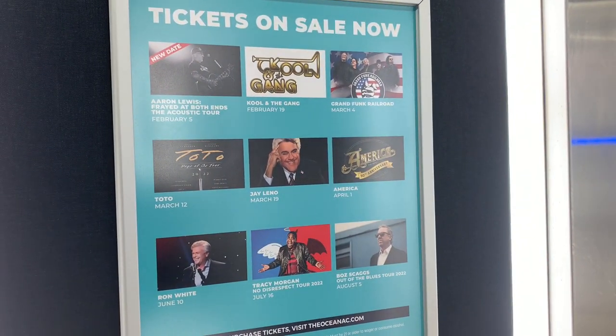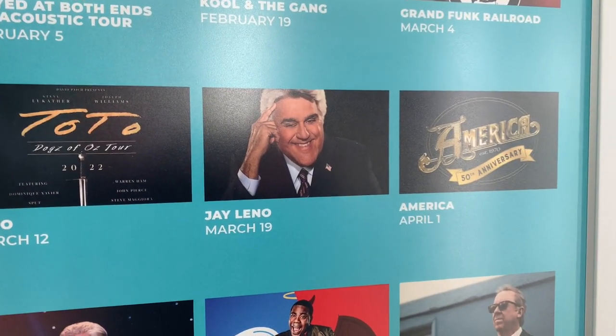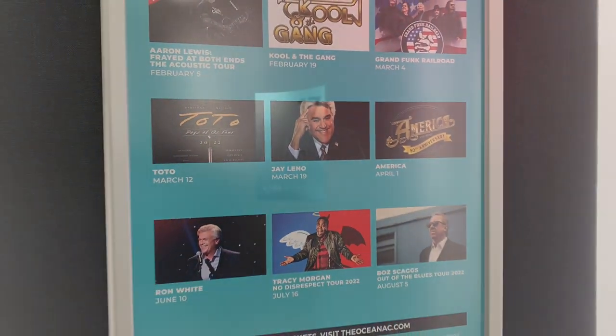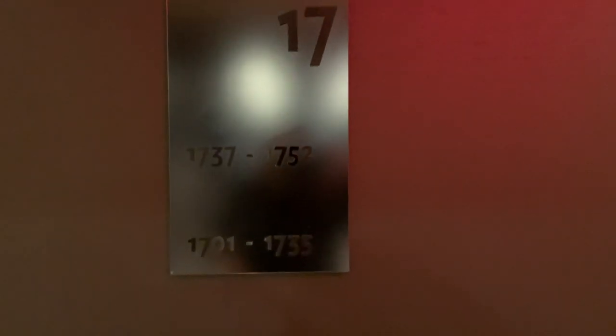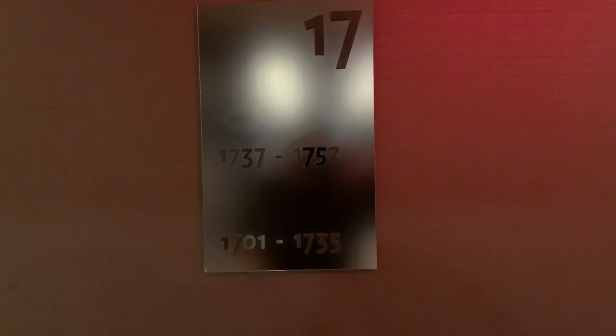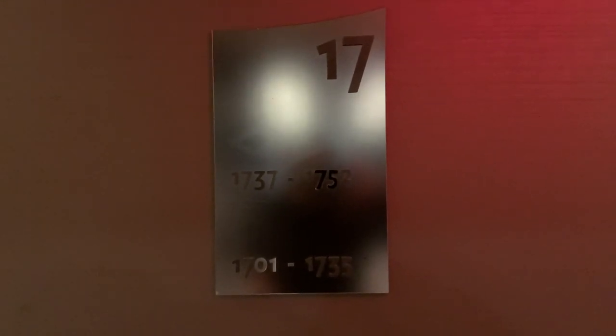Just got to the elevator bank and Jay Leno's coming here in March — that's cool. Just got off the elevator and look at the 17th floor. It tells you 1737 to 1752 is one way, 1701 to 1735 is another way, but which way it doesn't say.